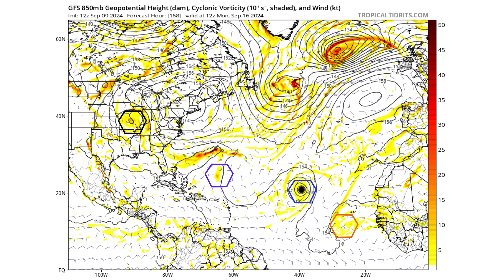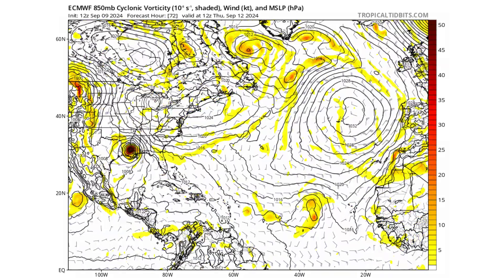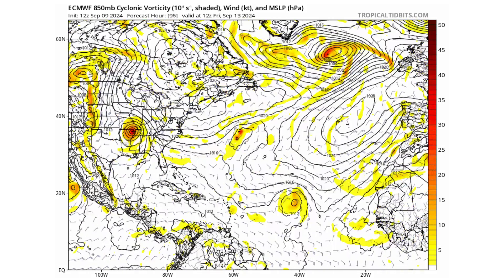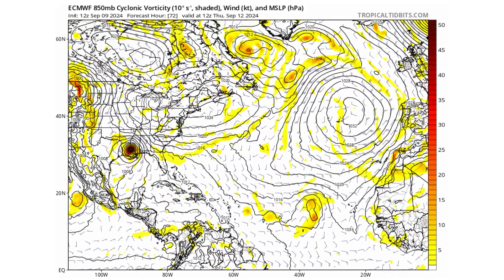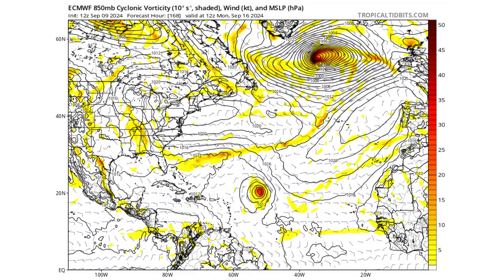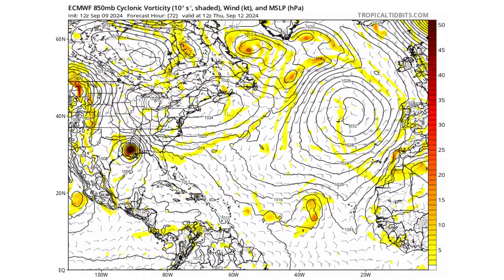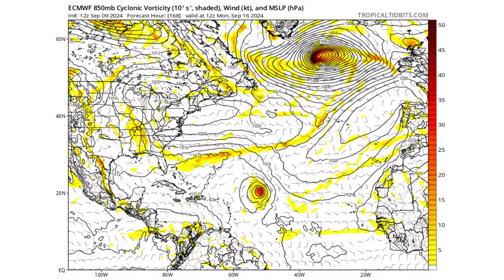A week from now, that system will still pretty much be out in the middle of the Atlantic, maybe moving north into the middle of the North Atlantic as we have that weakness in the Bermuda-Azores High. Looking at the European model, we see pretty much the same thing, just a little more northwest movement of Disturbance 2 as it moves through the North Atlantic, instead of a slowly trudging northward track like the GFS model showed. Francine is pretty much in agreement between both models — we're going into Louisiana and up the Mississippi River Valley.